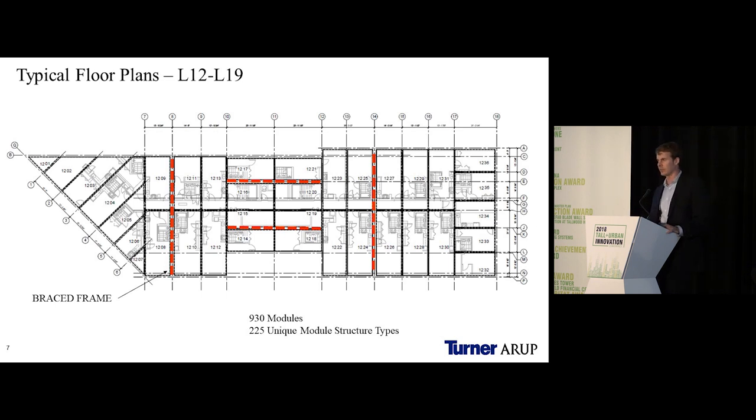Modules are sized for shipping, so the maximum width was 15 feet. The maximum length for some corner modules was about 48 feet, dictated by building geometry rather than shipping constraints. Typical floor-to-floor height was 9 feet 11 inches. The two red lines on the drawing indicate the lateral brace frames — very similar to a brace frame system used for steel office construction in New York City. Typically, one module makes up a studio apartment, two modules a one-bedroom, and three modules a two-bedroom.